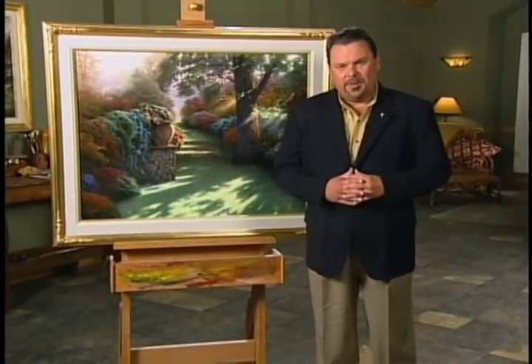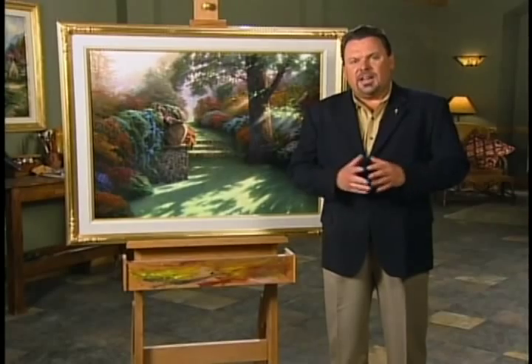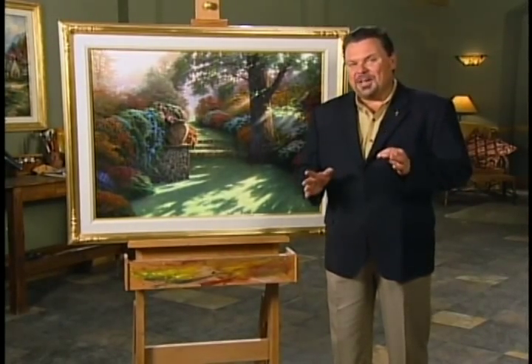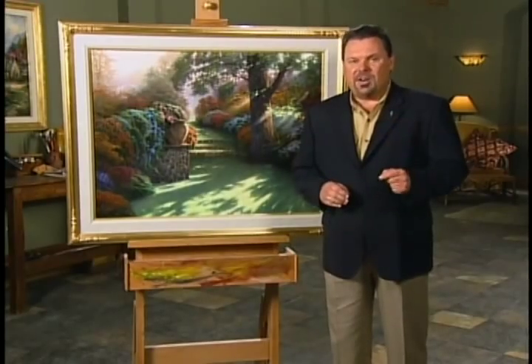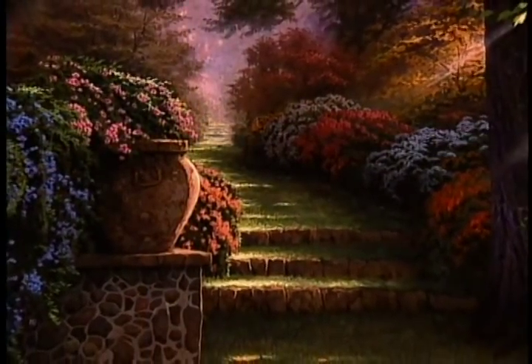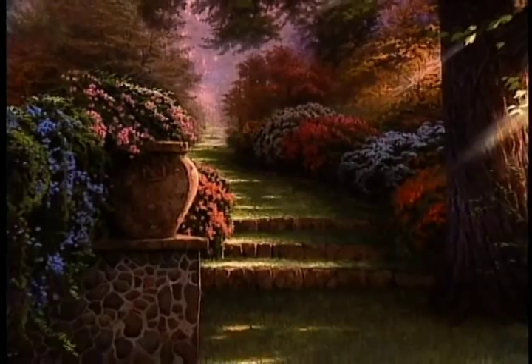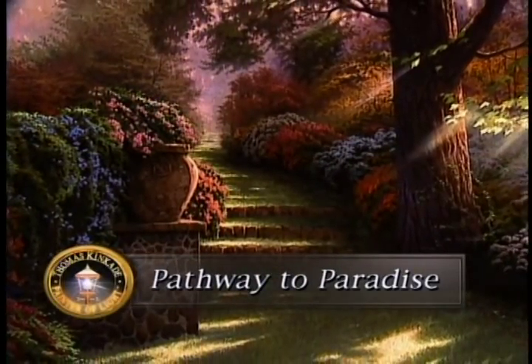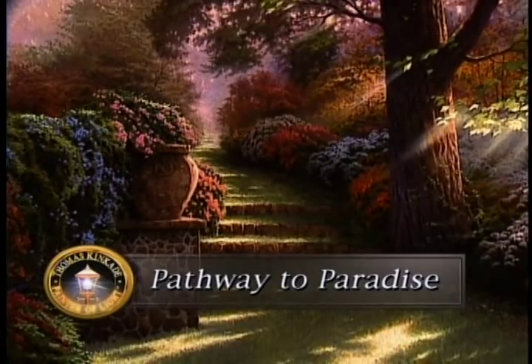Hi everyone, I'm Thomas Kinkade. One of the most fascinating challenges I think any artist could have is attempting to envision paradise. Of course we all have different ideas of what heaven may look like. This is an attempt as an artist to take us step by step along a pathway to paradise.